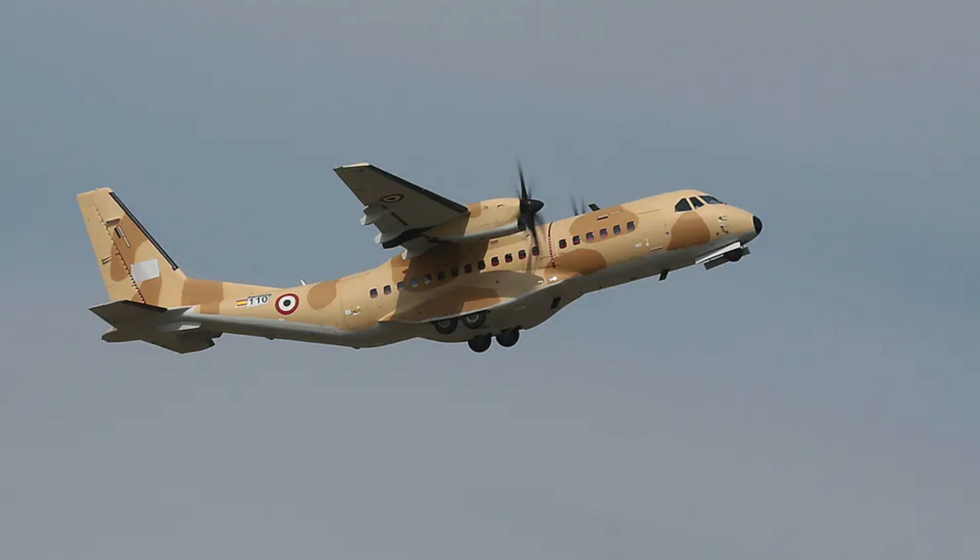Performance and efficiency: the aircraft boasts twin Pratt & Whitney PW-127G turboprop engines, offering a top speed of 480 km/h, a range of 2,000 nautical miles, and short takeoff and landing capabilities.